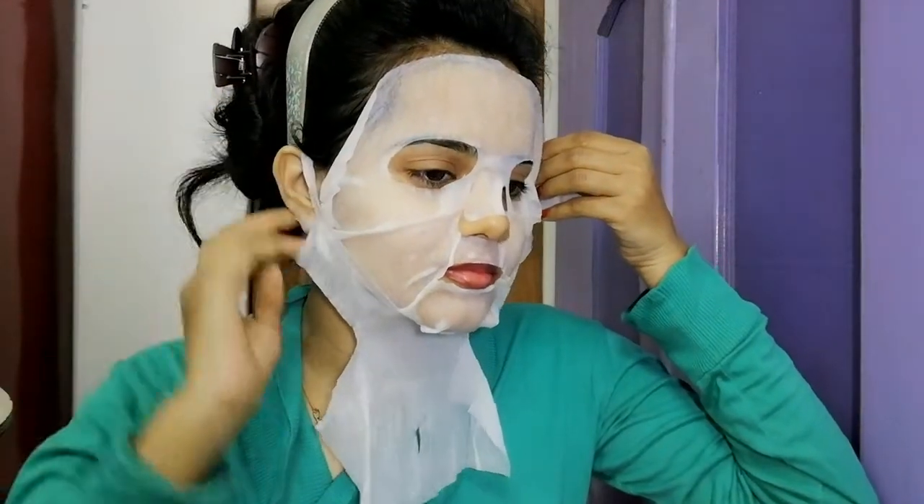This sheet mask can be used by men and women both. It's very simple — apply a toner on a clean face, then apply the sheet mask evenly over the whole face, neck and ears. Just wait 10 to 15 minutes and then remove the mask. Massage the excess serum with your fingertips and leave it to absorb into your skin.